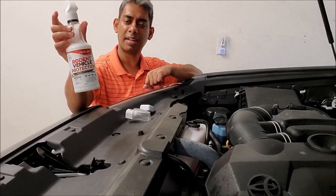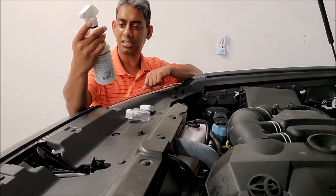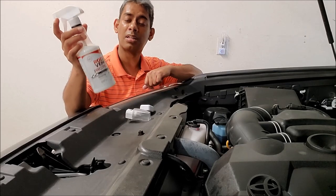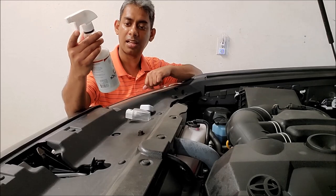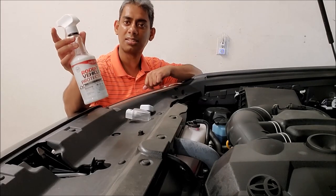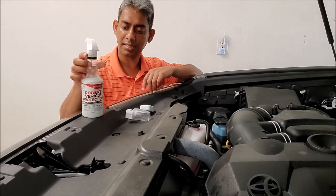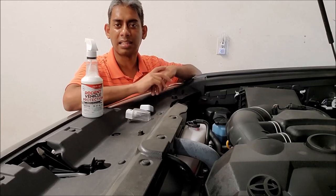This rodent vehicle protection spray says it's good for engine and interior use — it protects wires and prevents nests. Since it's safe to use in the engine area and interior, I prefer this one over something I made from other ingredients. Easy solution.